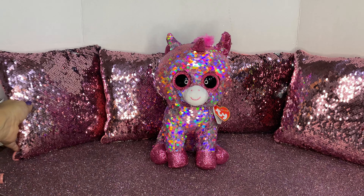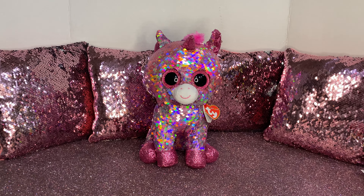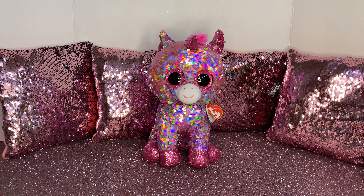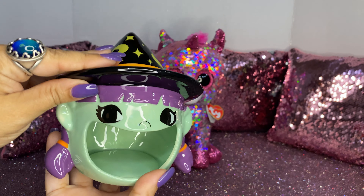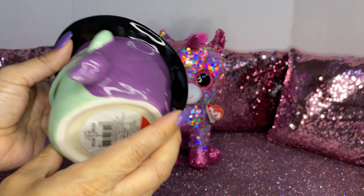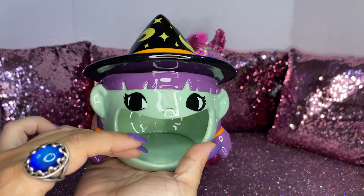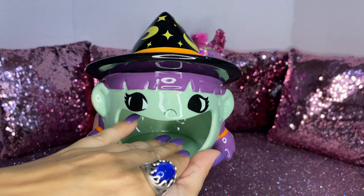Hi guys, welcome back to my channel! Today I have a Target haul and I wanted to share it with you. I went to see if they had any Halloween items — they haven't really gotten their items yet, but I found a couple. I saw this cute little witch and this is a candy dish. I love her, she's just so adorable and super pretty. You could use her as a candy dish or even on top of your kitchen sink and put the little sponge there.